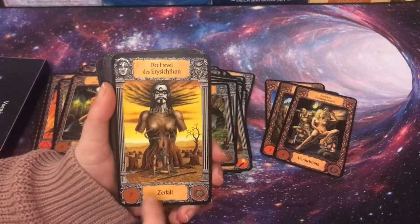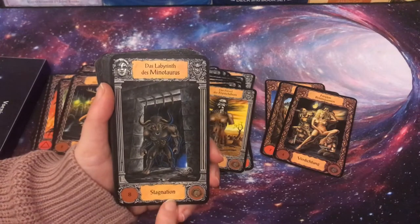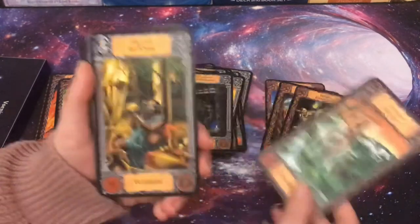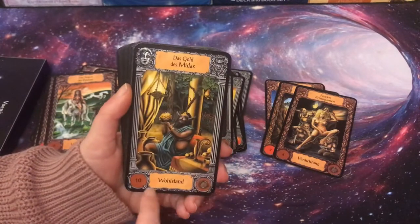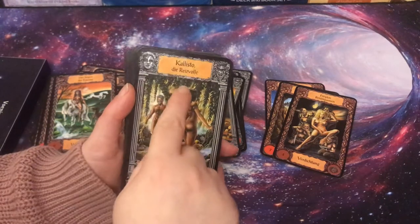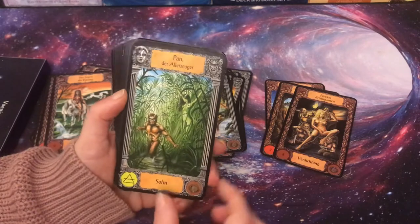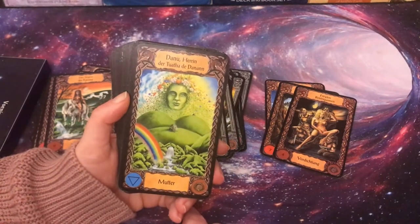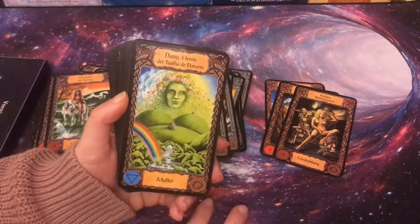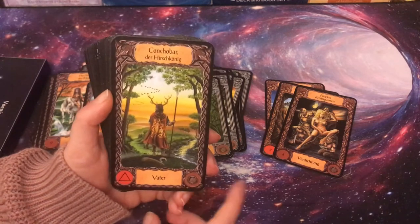An unknown myth about something falling apart is Seven of Pentacles. The Labyrinth of the Minotaur is stagnation — Eight of Pentacles. The Blessing of Epona means growth — Nine of Pentacles. The Gold of Midas means wealth — Ten of Pentacles. Calisto, somewhat like a temptress, is the Daughter of Pentacles. Pan is the Son of Pentacles. Danu is the Mother of Pentacles. Conchobar the Stag King is the Father of Pentacles.